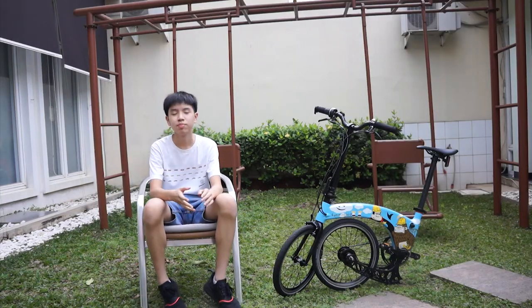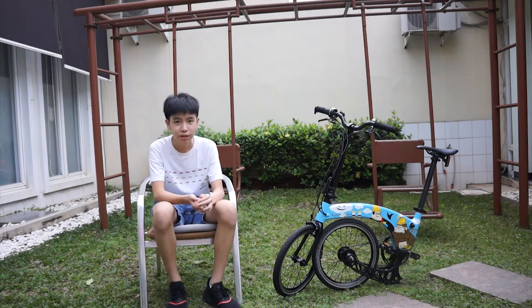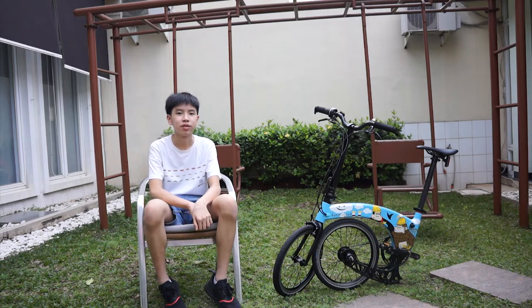Anyway, that is my video on this lightweight Hummingbird bike. Thank you so much for watching, please hit like and subscribe, and I'll see you all in the next video.